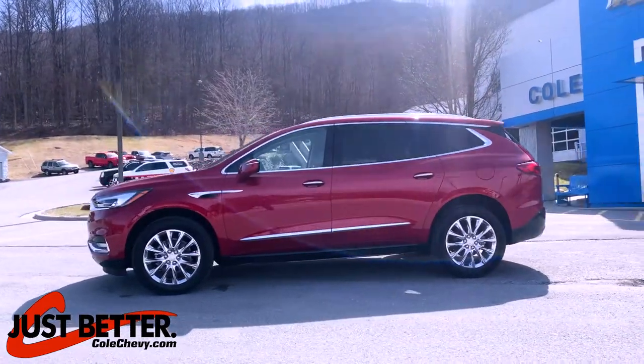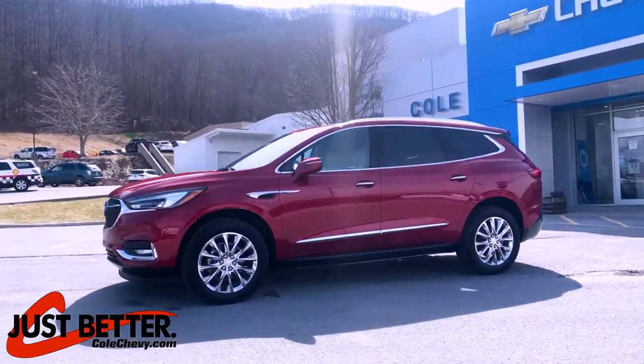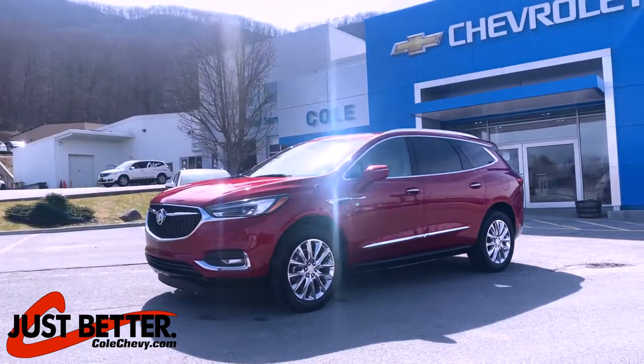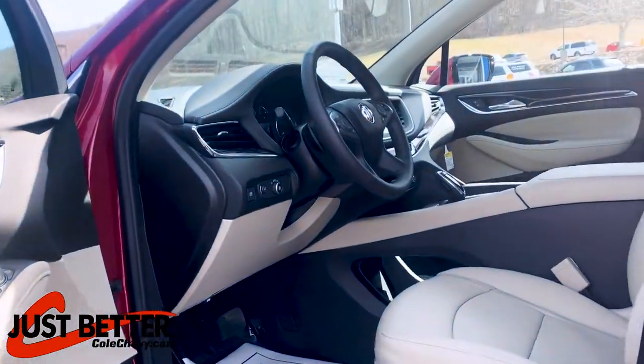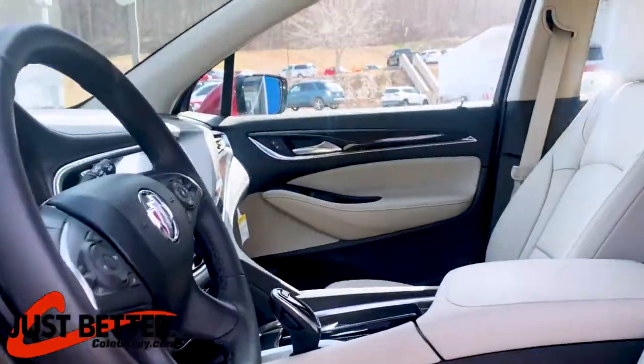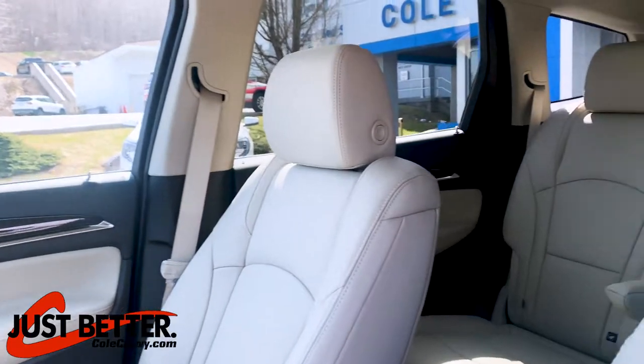Your fuel economy is 25 highway and 20 city. The vehicle comes with leather seats, 4-way power adjustable front seats, heated driver's seat, and heated passenger seat.